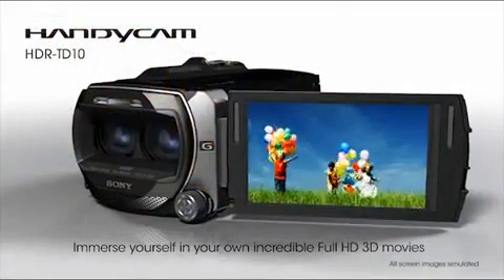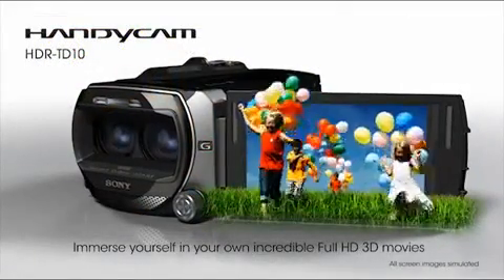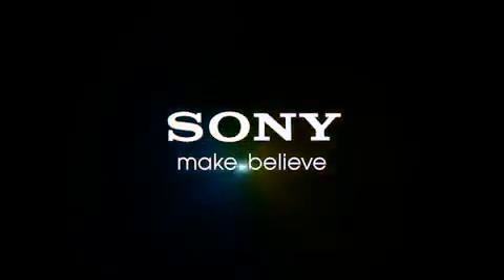Conveniently group your images and videos together by event with Event Browse. Enjoy short, entertaining movies the Highlight Playback feature creates with just a touch of a button. Complete with music and transitions, this feature makes enjoying your memories in a brand-new way exciting and effortless.